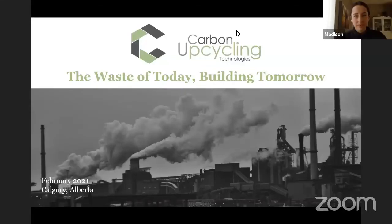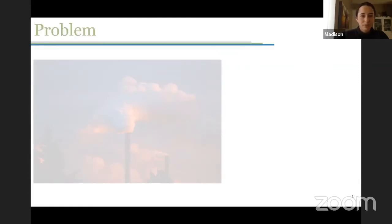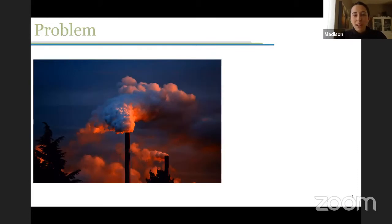Hi everyone, my name is Madison Savlow and I am Chief of Staff at Carbon Upcycling Technologies. Carbon Upcycling is a carbon utilization technology company based in Calgary, and we take the waste of today to build a better tomorrow. We took the weight of every person on earth and multiplied that cumulative weight by 100 times — that is the amount of CO2 being released into the atmosphere every year.